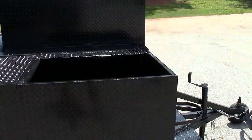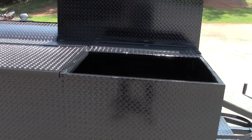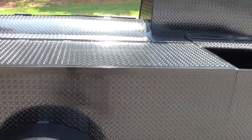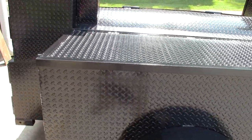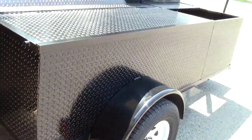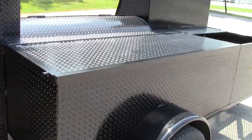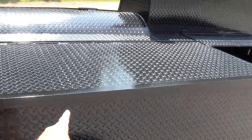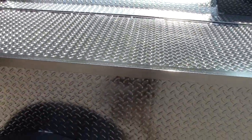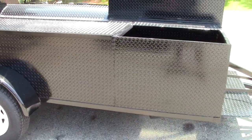Here is going to be the sink — a 22 by 33 inch sink. This is the Fort Knox option: a full enclosed diamond plate cover, so you can put your generators, coolers, or sink attachments in here and lock it up. We'll be putting a locking loop probably right in the middle here somewhere.